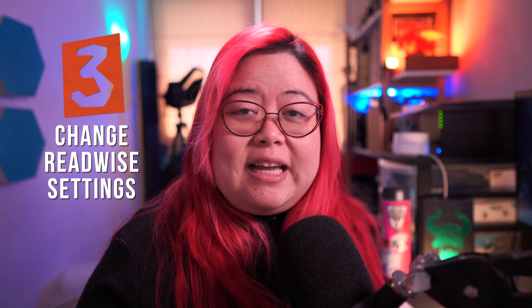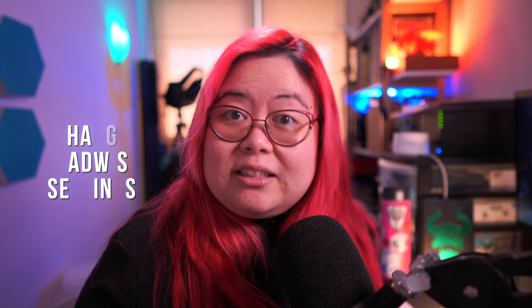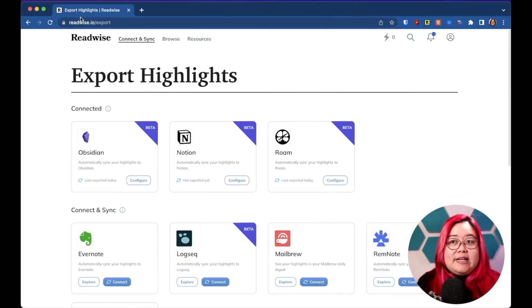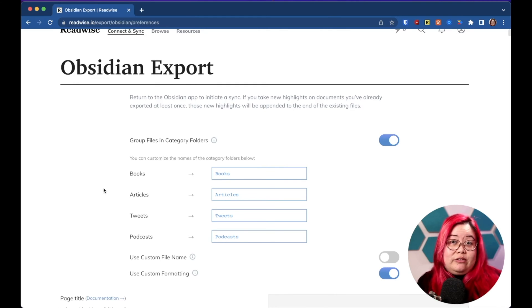Tip number three is related to that, and is to change the Readwise settings so that the books imported into Obsidian are tagged correctly. From your Readwise account you can go to readwise.io/export, look for Obsidian and click configure.